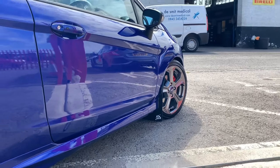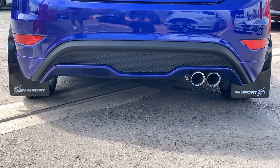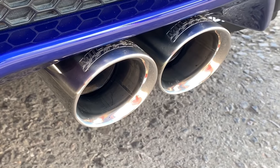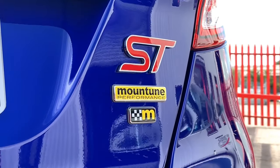It is a one owner from new vehicle with a full Ford service history, completed by the supplying dealer. Last serviced in May 2019 at 6,051 miles. This vehicle is finished in Spirit Blue Metallic.